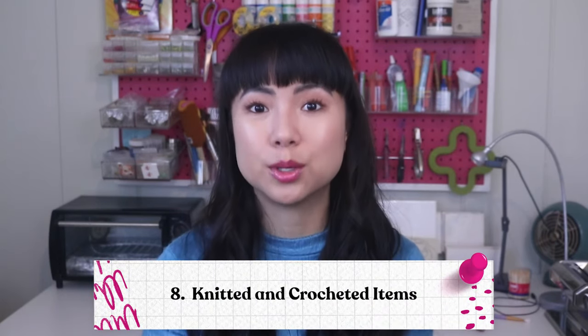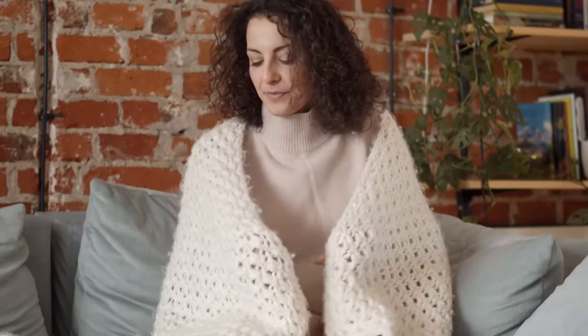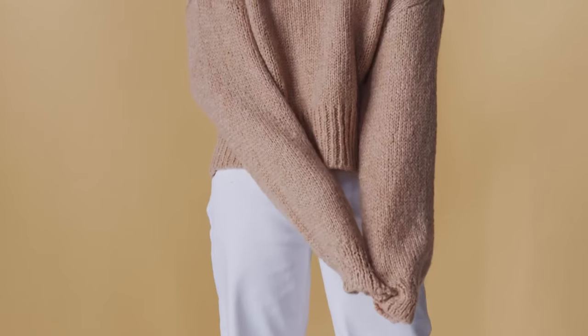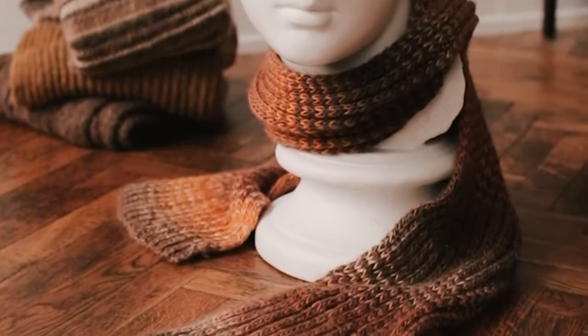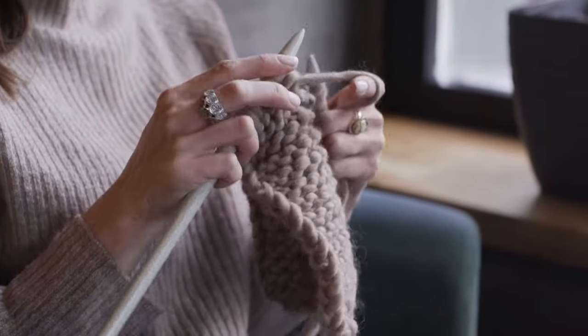Number eight: knitted and crocheted items. There's something special and cozy about a handmade scarf, a beanie, sweater, or a blanket. Knitted and crocheted items are trending big time right now, and if you're skilled in making adorable and handy items, I really encourage you to think about starting to sell your work. You can sell beautiful centerpieces for tables, cute mini clothing for dogs, pillowcases, slippers, bags, and a whole lot more. The trending items right now are blankets, hats, sweaters, scarves, beanies, and socks.